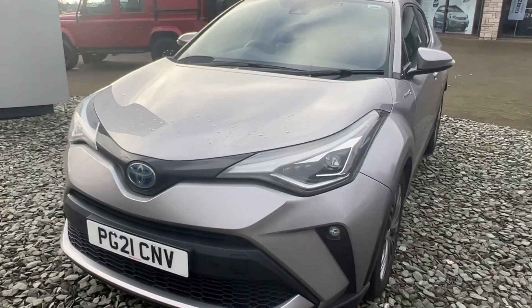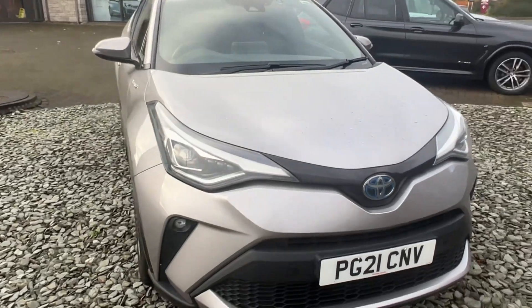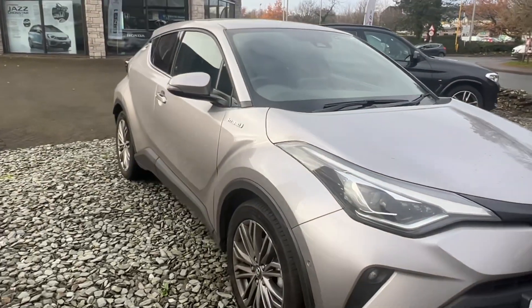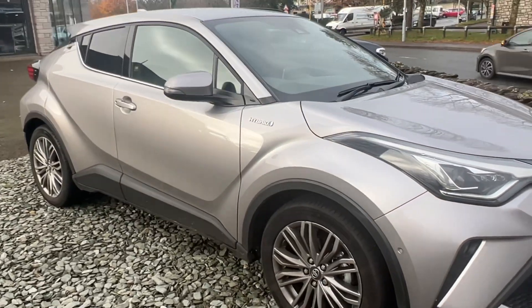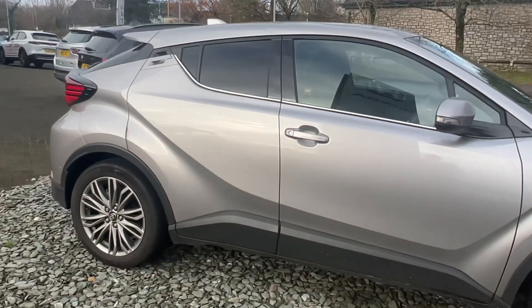Hello everyone and welcome to the Kendall Automart YouTube channel. My name is Sam, the internet specialist. Today I'm showing you around this 2021 plate Toyota C-HR Hybrid — this is the top of the range XL model, and I'm going to go through some of the top features on this vehicle.